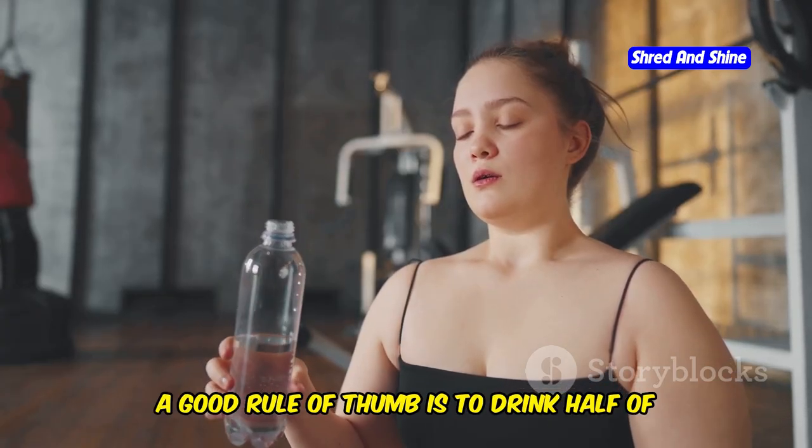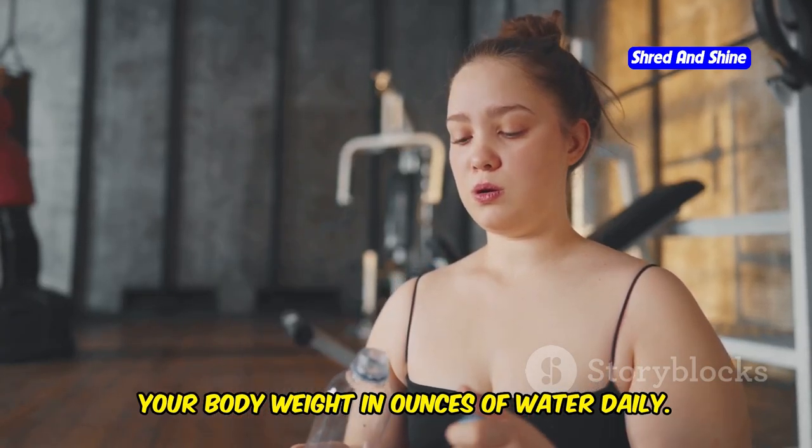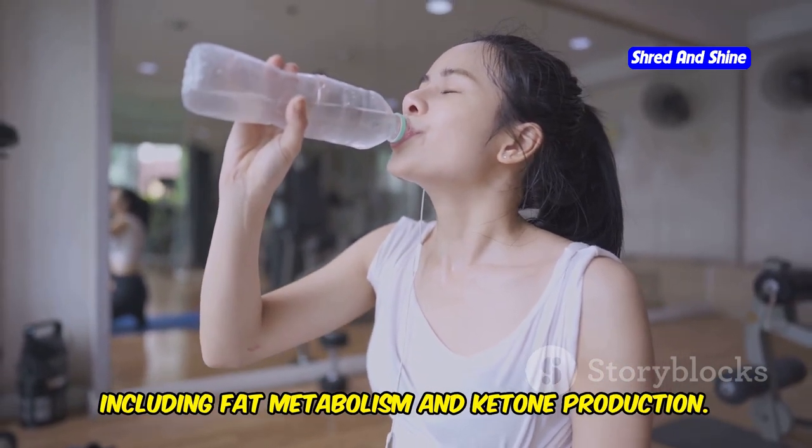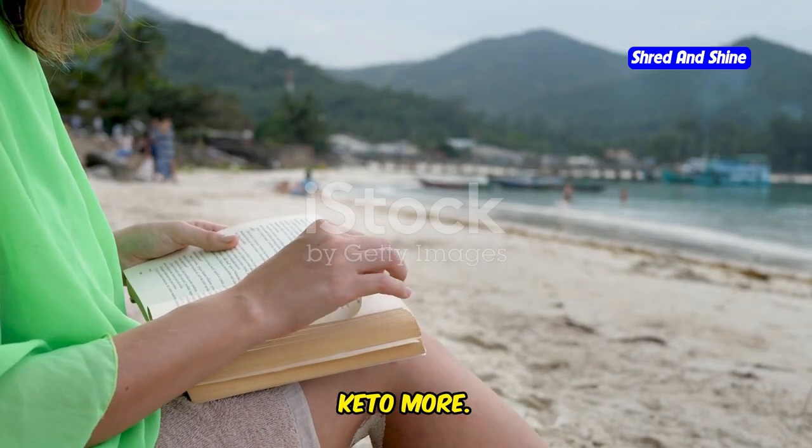To stay properly hydrated on keto, aim to drink plenty of water throughout the day. A good rule of thumb is to drink half of your body weight in ounces of water daily. Proper hydration is key for optimal bodily functions, including fat metabolism and ketone production.